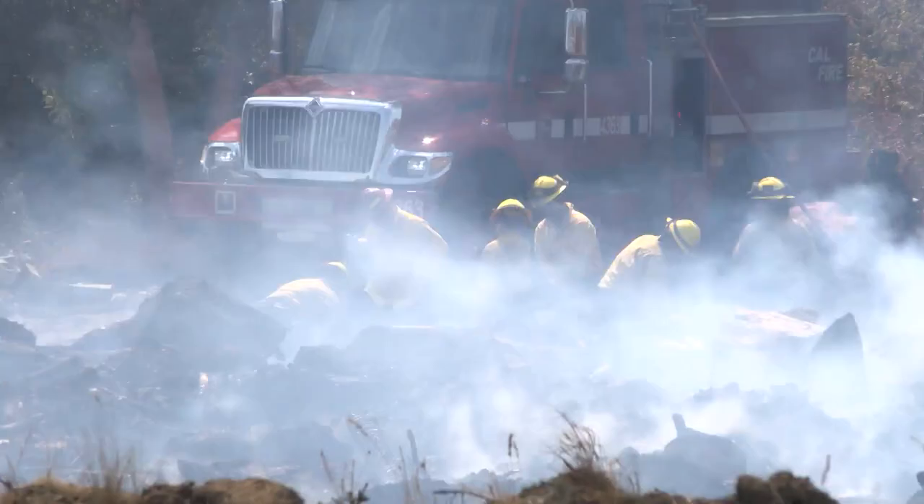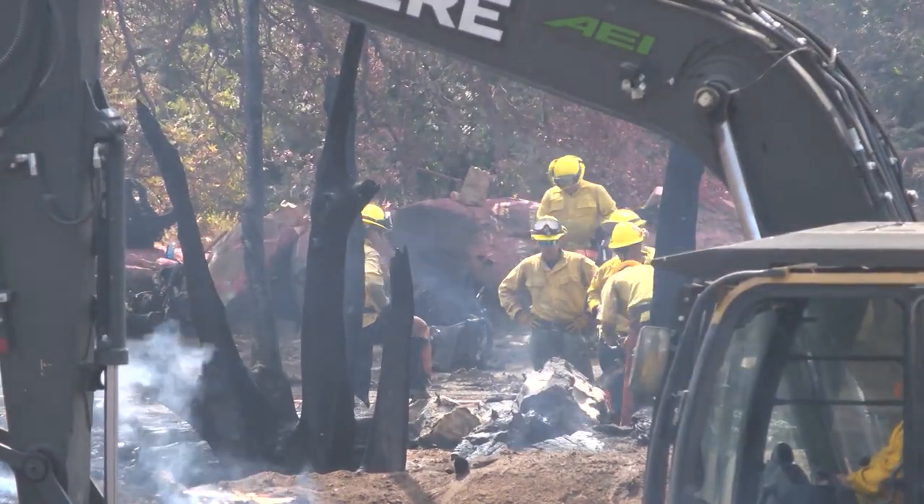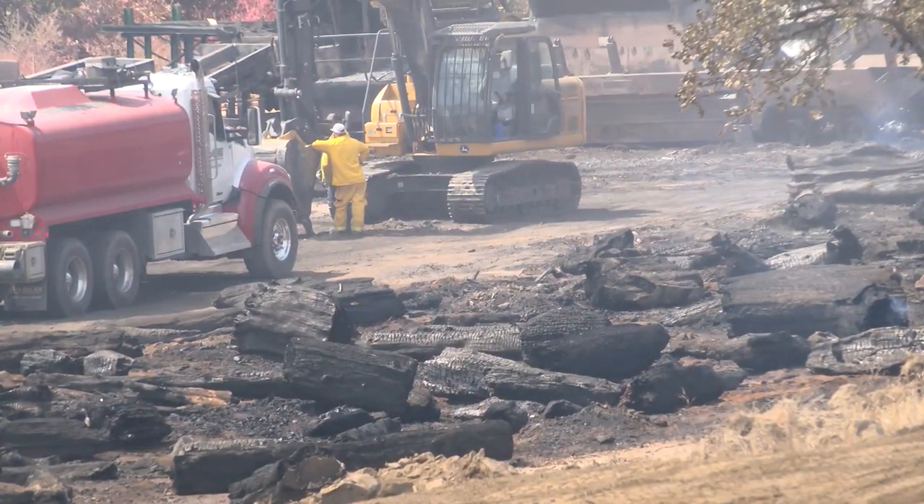How long could this fire burn? My hope is a couple days, but it could be weeks depending on how deep-seated the fire is. Firefighters focus on certain parts of the fire determined by wind direction and the arrangement of the logs.